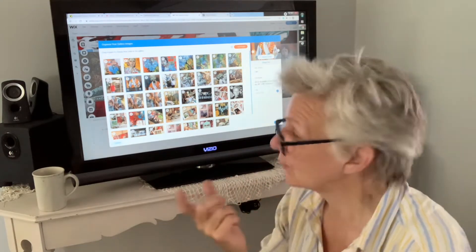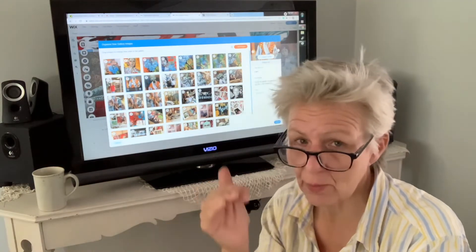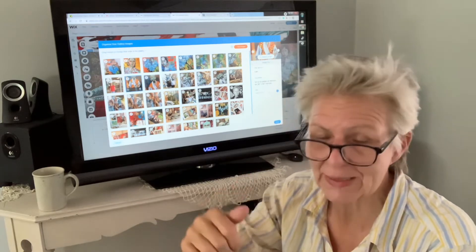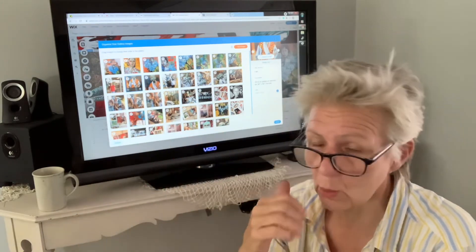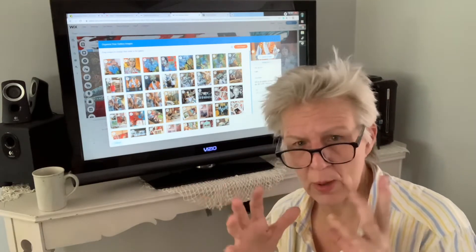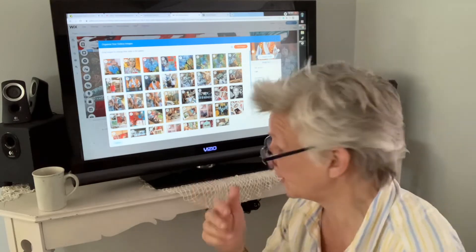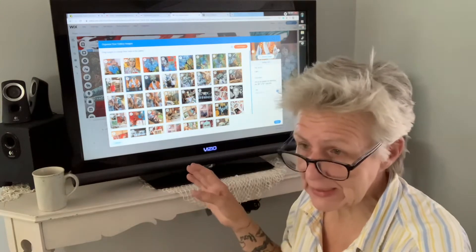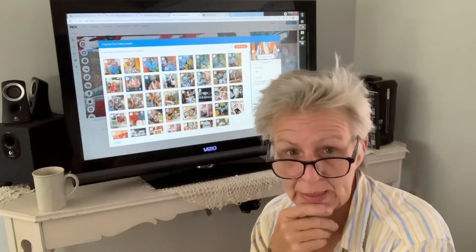I'll have notations in there for which gallery to get ahold of. Right now I do have pages dedicated to the different galleries, but as I was going through them I realized some of those paintings posted on the website are already sold. So I'm just going to reorganize everything. It'll take most of the day, but I will have one page completely dedicated to available artwork so things are a little bit easier on you.